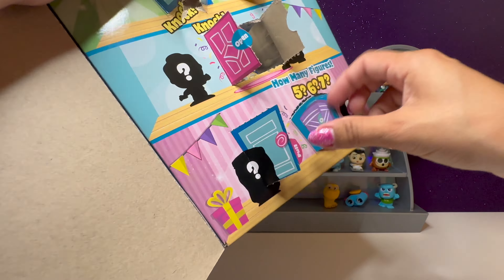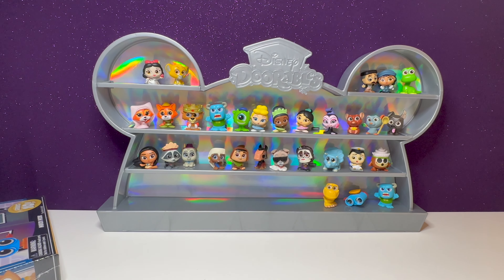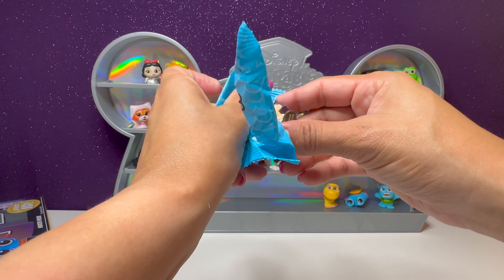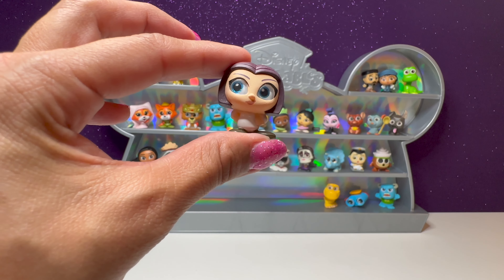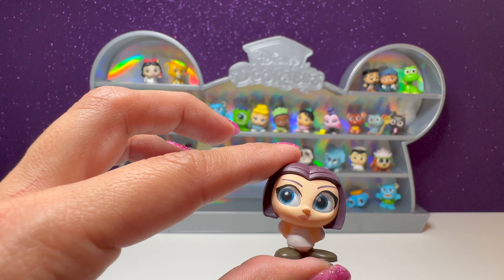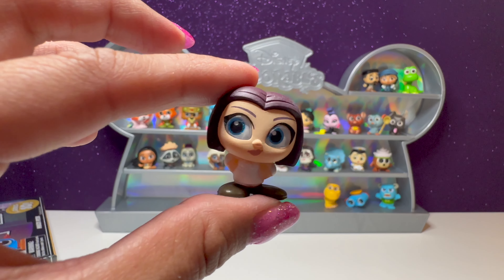We have one more door to open — this is number 18. Hopefully it's the Super Rare Mickey. No, it's not. This is the girl from Ratatouille — her name is Colette. She's Chef Colette from Ratatouille.